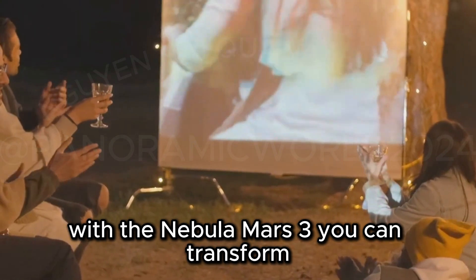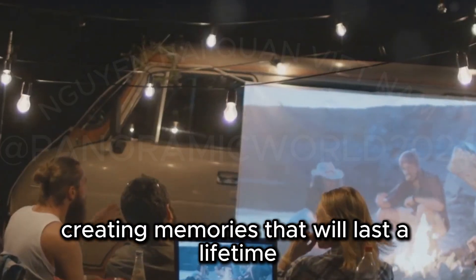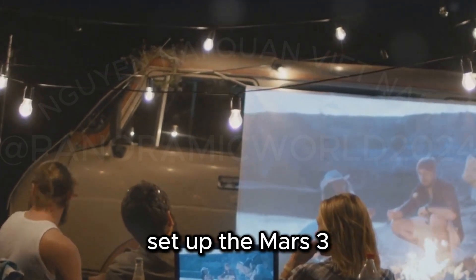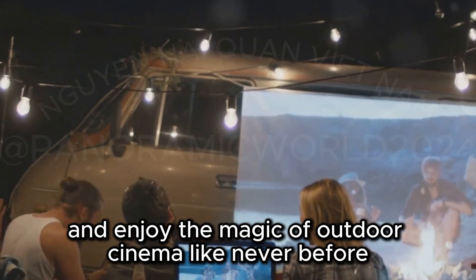It's a game-changer for outdoor viewing. With the Nebula Mars 3, you can transform any outdoor space into a personal theater, creating memories that will last a lifetime. So gather your friends and family, set up the Mars 3, and enjoy the magic of outdoor cinema like never before.